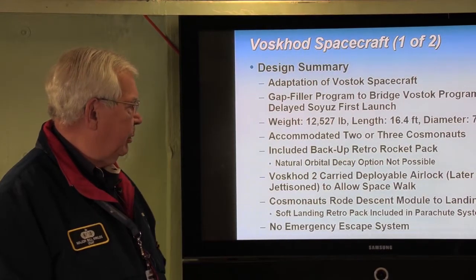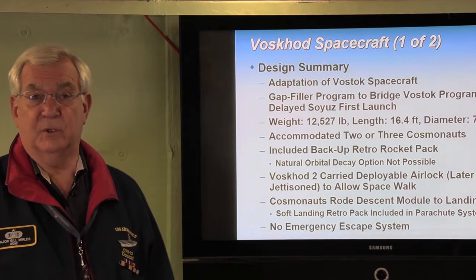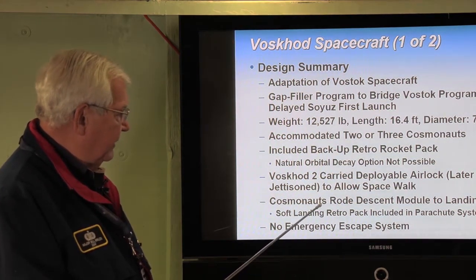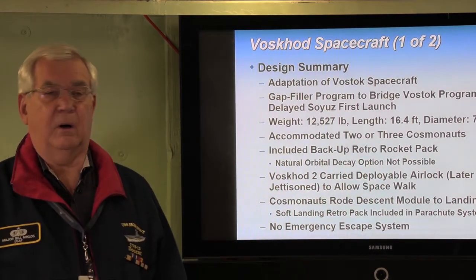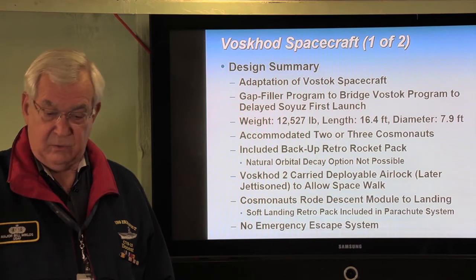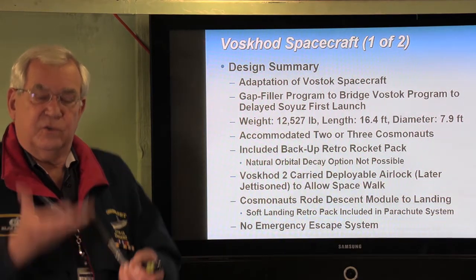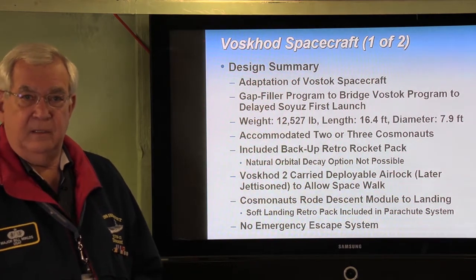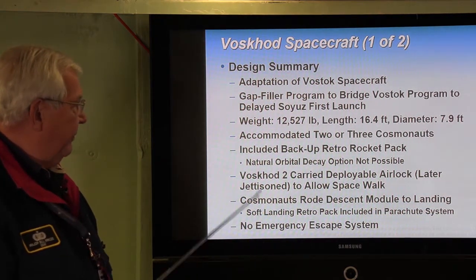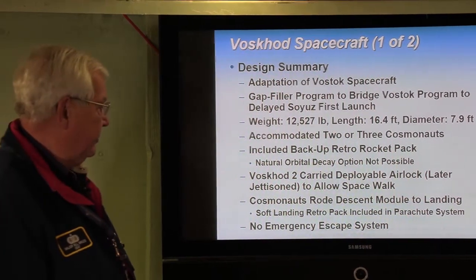Voskhod 2 carried a deployable airlock for the first spacewalk ever to take place in orbit, lasting about 12 minutes. In this case, the cosmonauts rode the descent module all the way to the ground — they did not eject as in Vostok. The Russians accommodated this by firing a retro rocket pack just before impact while under parachute to slow the rate of descent and make landing more comfortable. However, in both Voskhod 1 and 2, there was no emergency escape system — a risky situation for the cosmonauts.